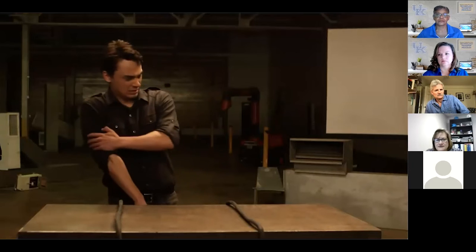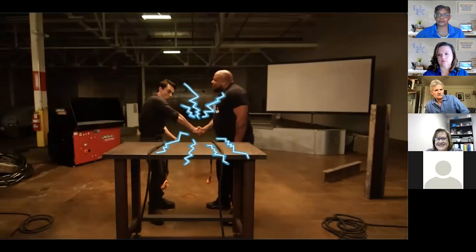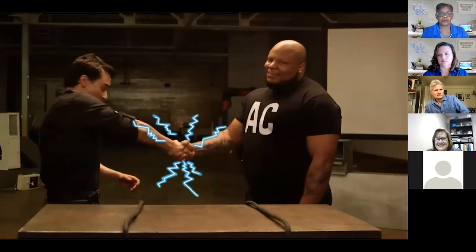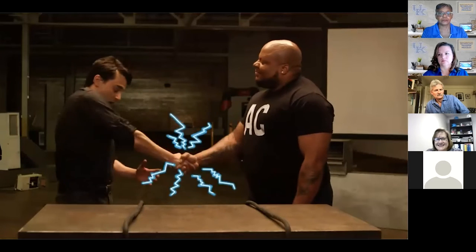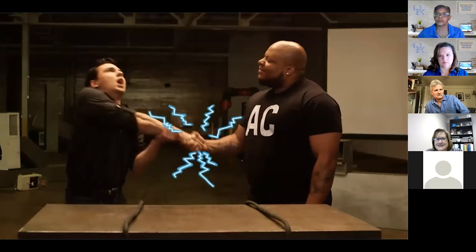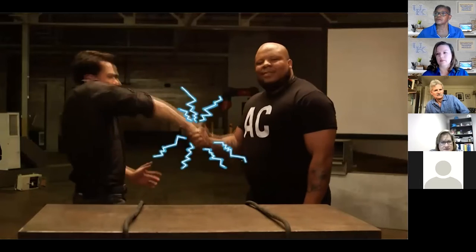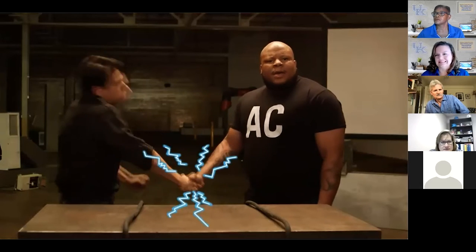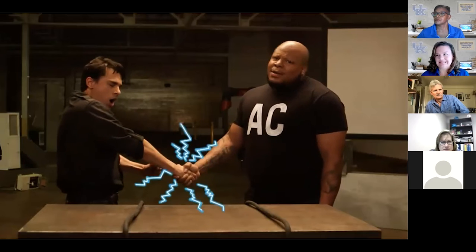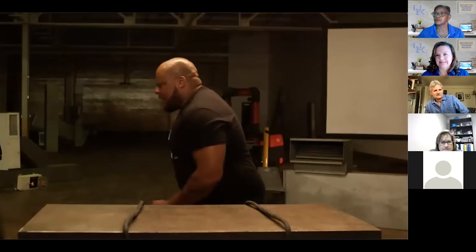Ted is high voltage alternating current. If you were to come into contact with Ted, not only would the initial shock be extremely dangerous, the alternating current can also initiate uncontrollable muscle contractions that can create an inability to let go of Ted and even stop your heart. This is a potentially deadly situation.